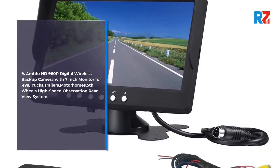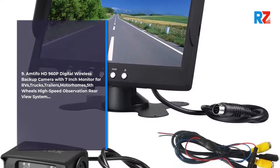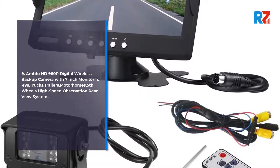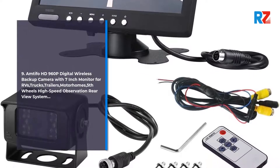9. Unto 4 HD 960p Digital Wireless Backup Camera with 7-inch monitor for RVs, trucks, trailers, motorhomes, fifth wheels — high-speed observation rearview system.